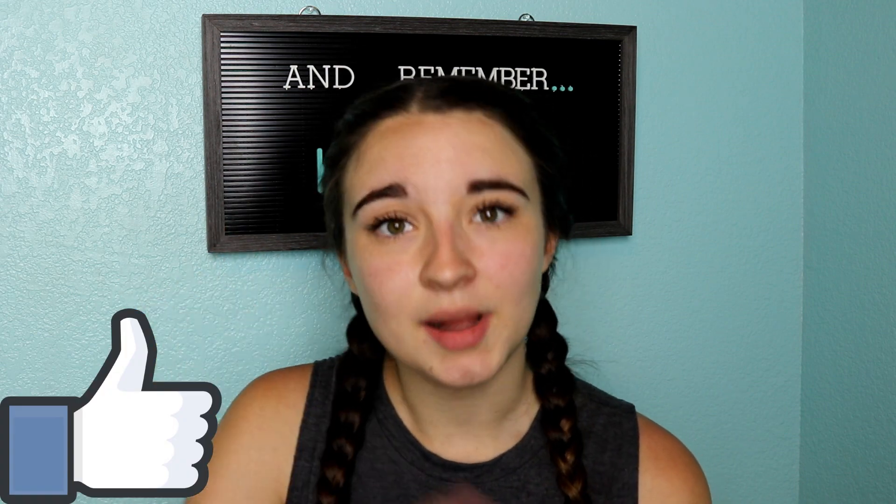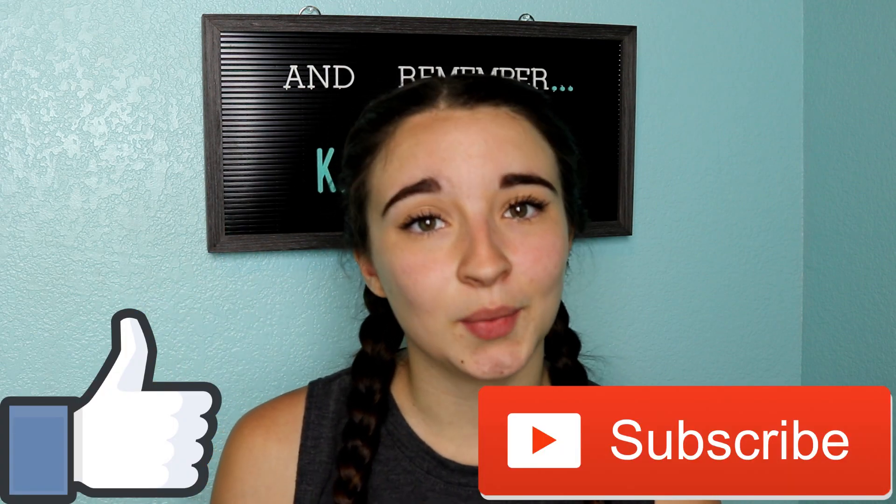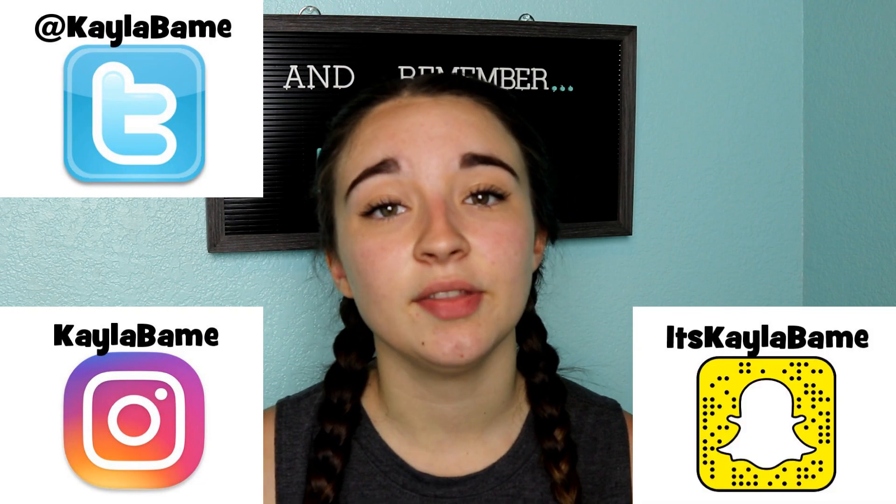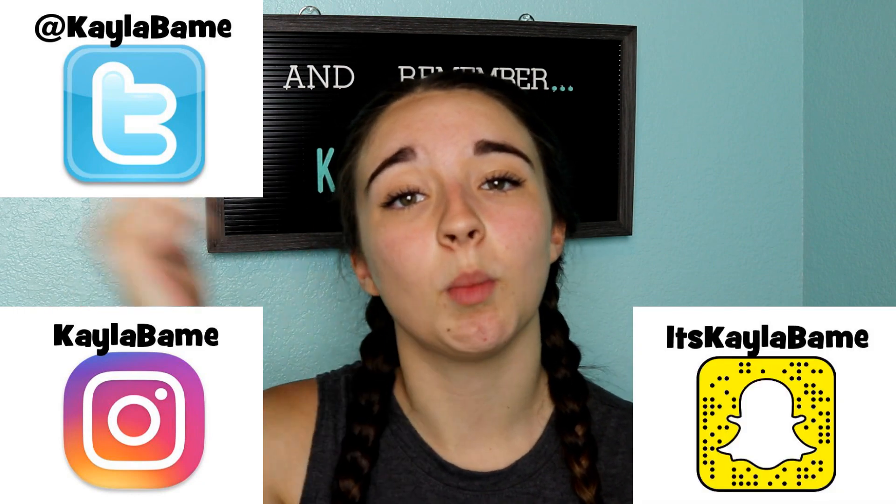Well that's it for this week's video. If you liked it be sure to give it a thumbs up and subscribe to my channel. Click the bell and YouTube will notify you when I post videos every single week. You can also follow me on Twitter, Instagram, and Snapchat — the links will be in the description down below. I'll see you back here next week. Peace.